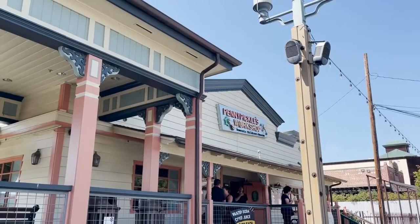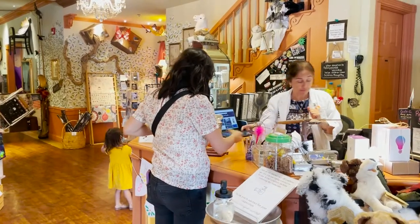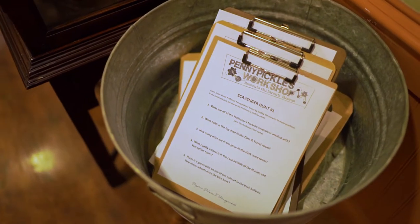Old Town Temecula is home to Penny Pickle's Workshop. While it may look tame on the outside, you'll quickly notice Penny Pickle's is a far different breed of children's museum, and we loved it.